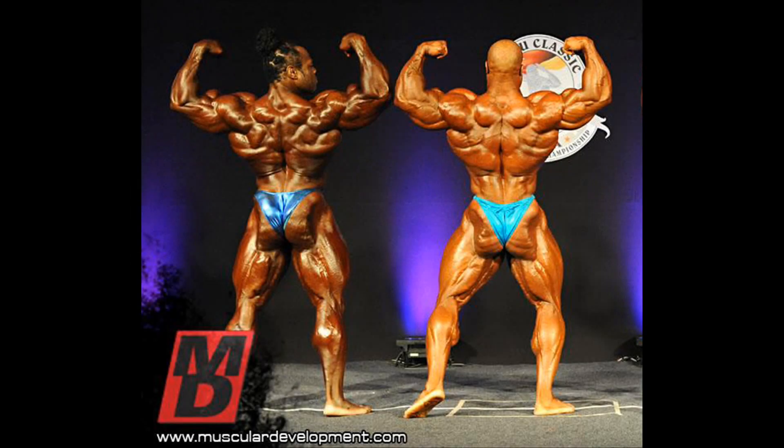The back double biceps shows that they both have massive and ripped arms, but Kai has the better biceps peak as we saw in the front double biceps. Phil has the more rounded and fuller shoulders and the better traps. Kai's lats are wider and arguably show better separation in the lats area. Phil has the more shredded glutes, but they both have massive thighs and ripped hamstrings, with Phil having the better calves.